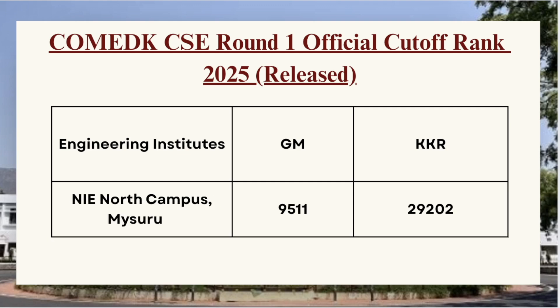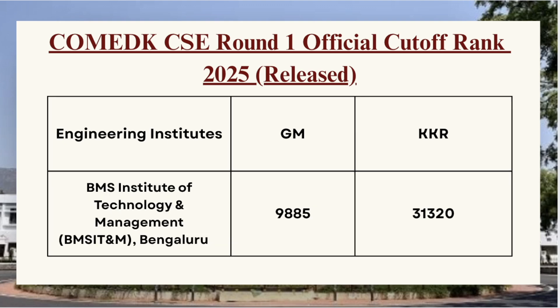Next in the list we have NIE North Campus. For GM category the cutoff is 9511 and for KKR category the cutoff is 29202. Next in the list we have BMS Institute of Technology — for GM category the cutoff is 9885 and for KKR category the cutoff is 31320.